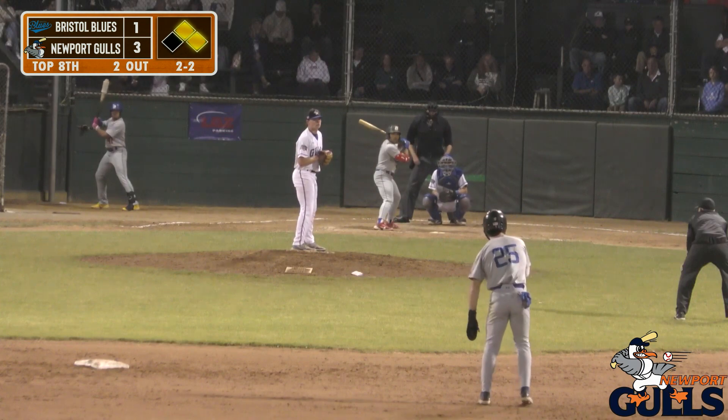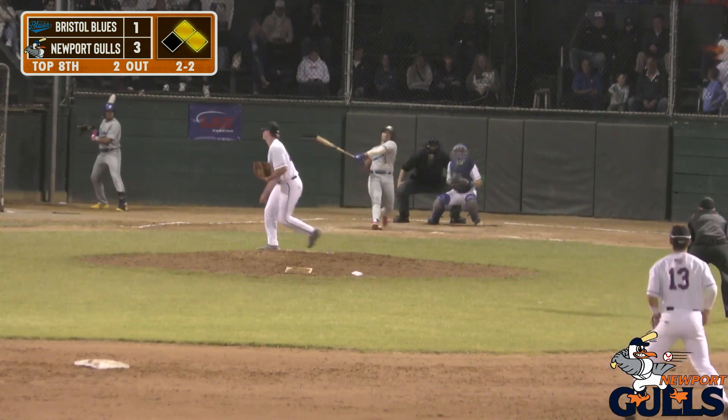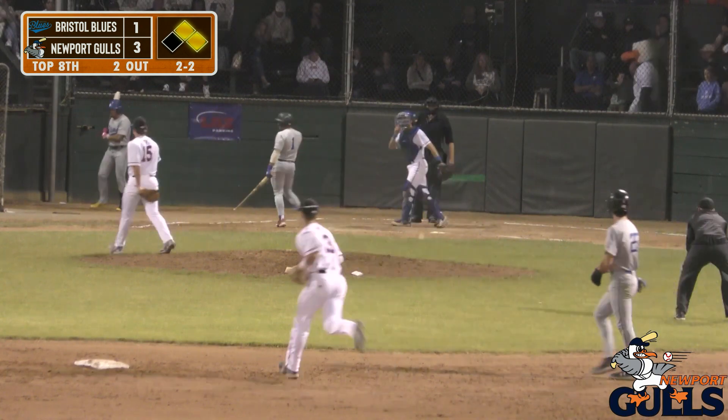Here in the eighth. Gibbs comes set, here's the pitch — swung on and missed, strike three. Got him with the fastball.